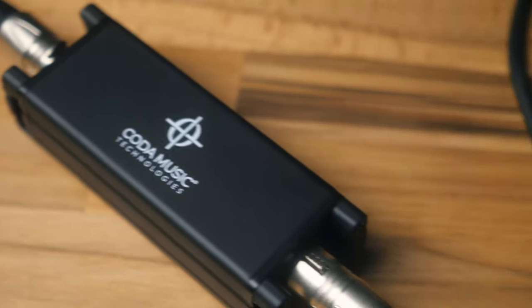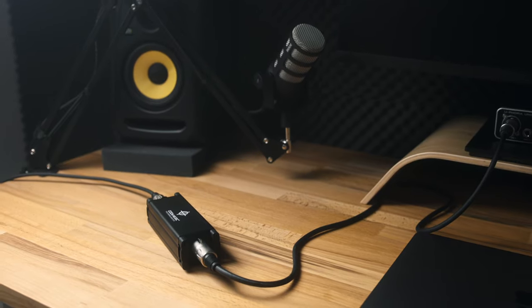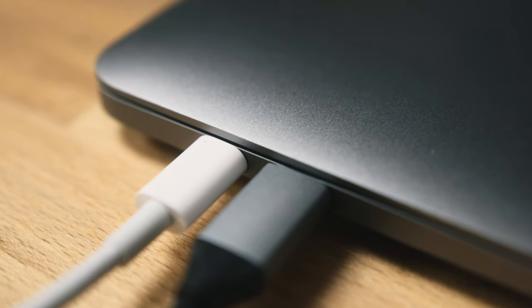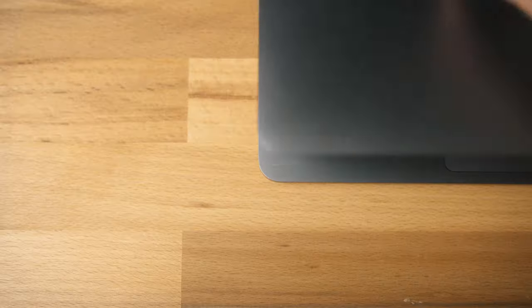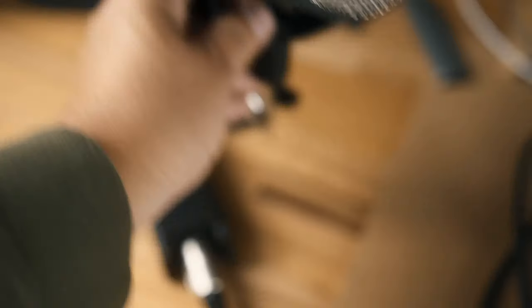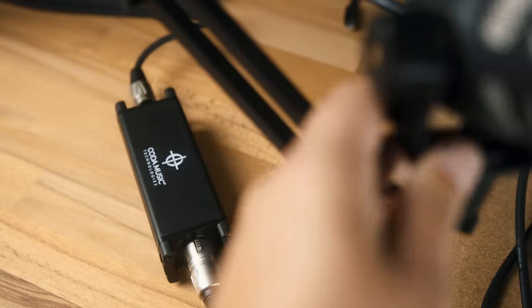Specifically designed for dynamic and ribbon microphones, and available as the single-channel MB1 or dual-channel MB2, Koda's Microphone Booster uses phantom power to add 25 decibels of clean gain to your signal. It boasts a massive frequency response of 25 Hz to 20 kHz, all while maintaining a minus 70 dB noise rating.